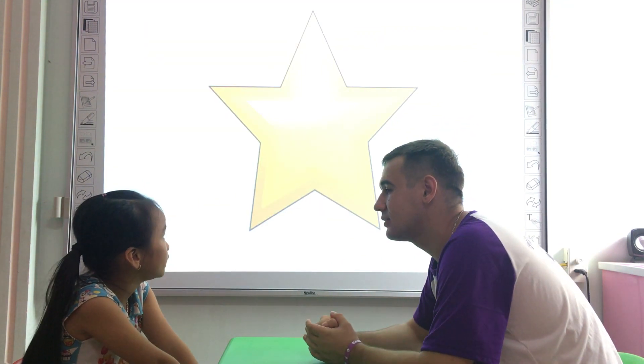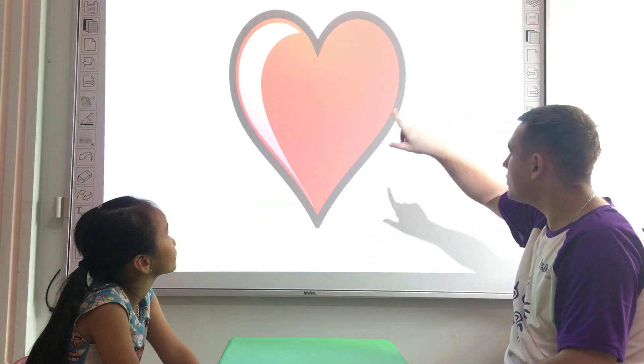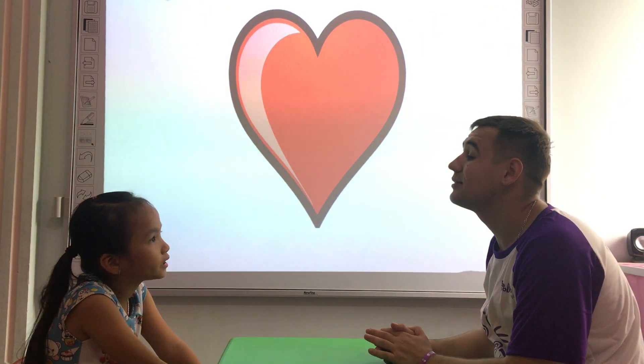What shape is it? It's a black. What color is this car? It's a yellow. Good. What shape is it? It's a heart. What color is the card? It's a red.